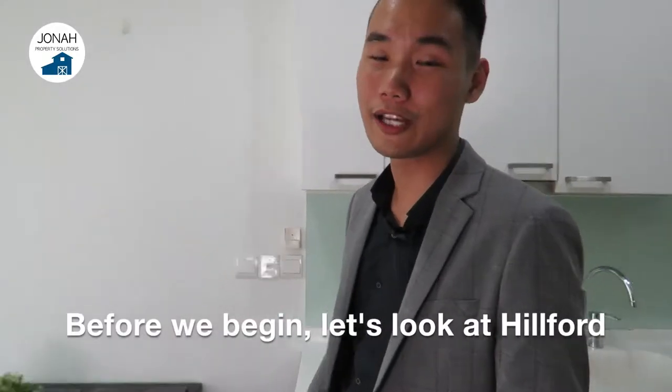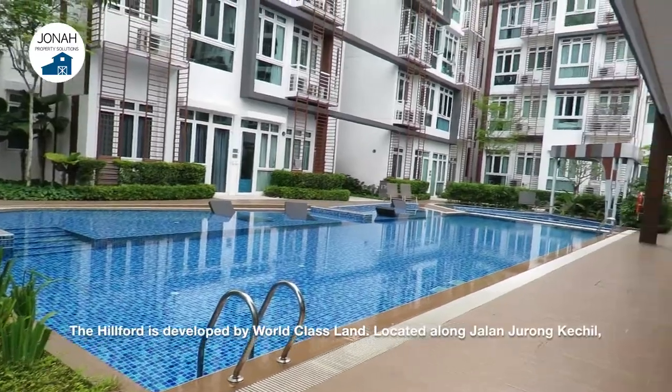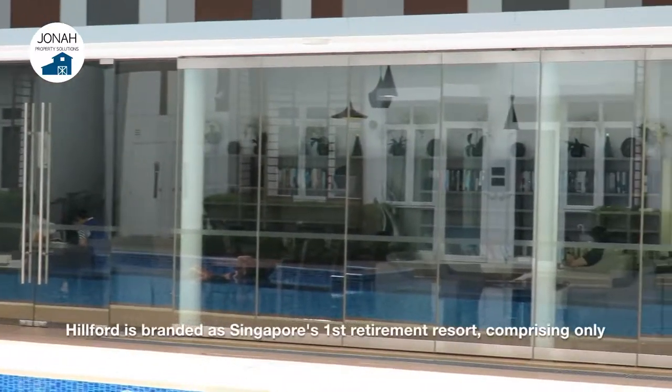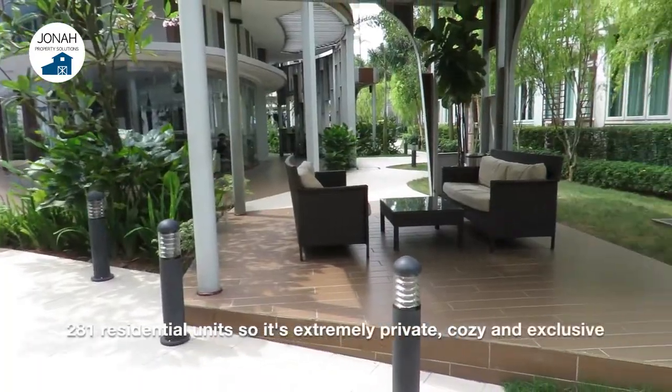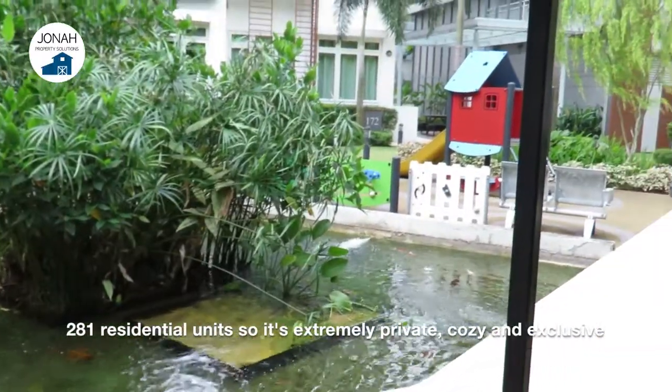Before we begin, let's look at the Hilford as a project and its surrounding location. The Hilford is developed by World Class Land, located along Jalan Jurong Ke Chiu. Hilford is branded as Singapore's first retirement resort, comprising only 281 residential units, so it's extremely private, cozy and exclusive.